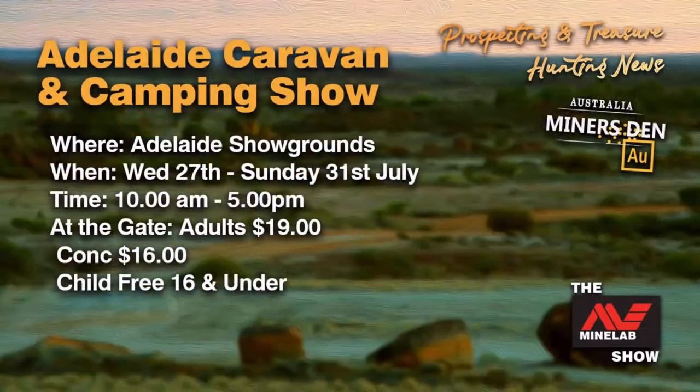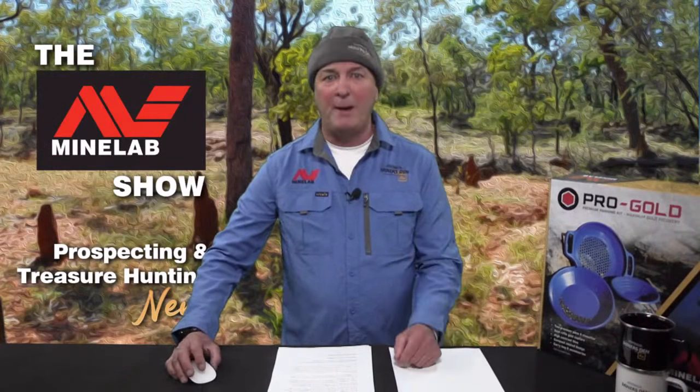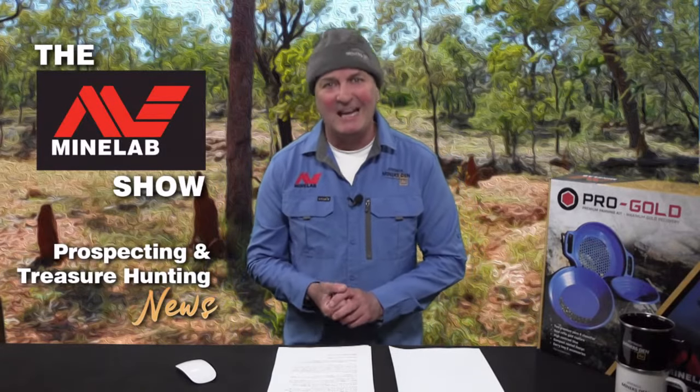After Sydney, we head straight into Adelaide for the Adelaide Caravan and Camping Show at the Adelaide Showgrounds, kicking off Wednesday the 27th of July and finishing Sunday the 31st of July. It runs 10am to 5pm each day. At the gate, adults are $19, concession $16, and children 16 and under are free with a paying adult. If you're in Sydney or Adelaide, come out and see the full range of gear.